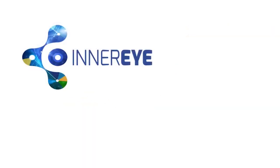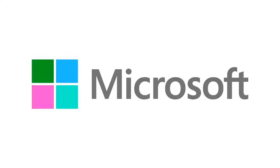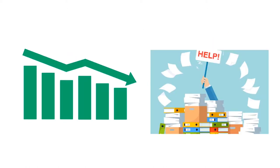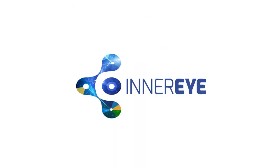Presenting Project Inner Eye, the solution for trusted medical professionals. Here at Microsoft, we have created a model that has been proven to reduce clinicians' workload, overall planning time, and hospital costs through the use of machine learning. Let's give a brief introduction on what Project Inner Eye is.